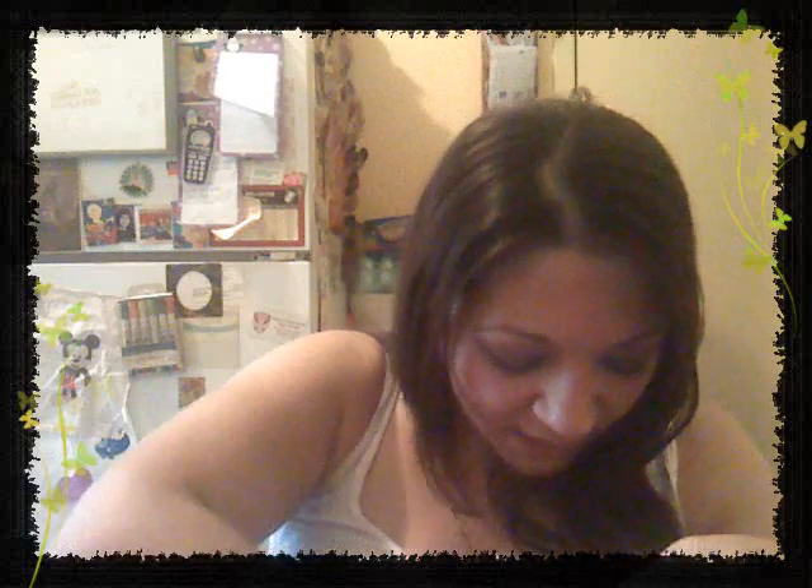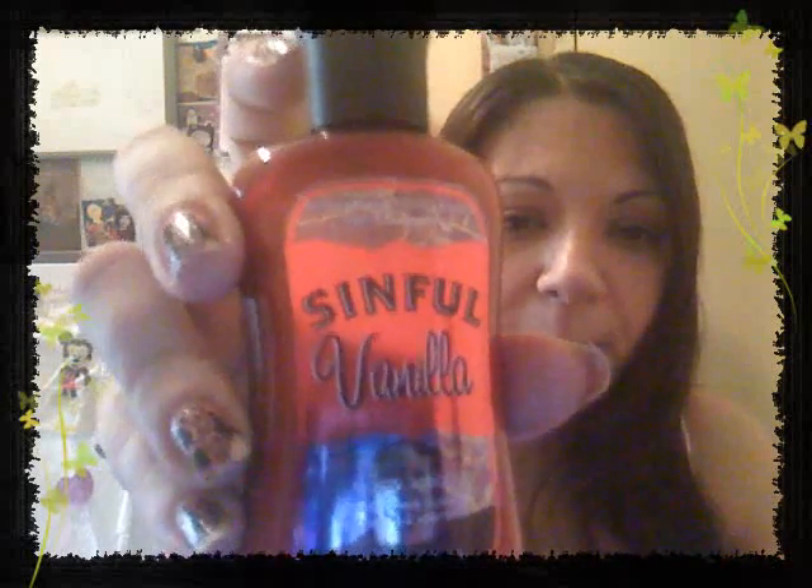I love Frosted Cupcake. And then they had the Halloween lotions, so I got three of those. The first one I got is Sinful Vanilla. I smelled it in the store and it smells really good - it's like a very sugary vanilla. I normally don't go for vanilla scents but this one smells really good.